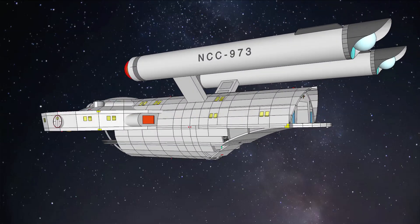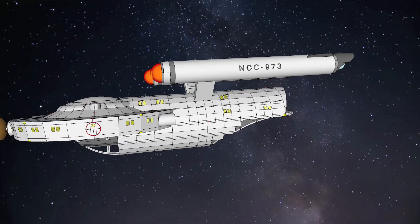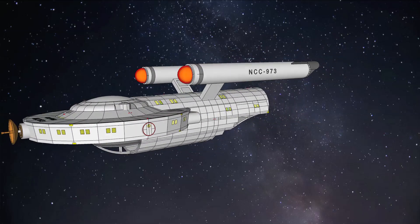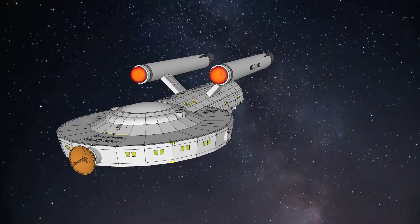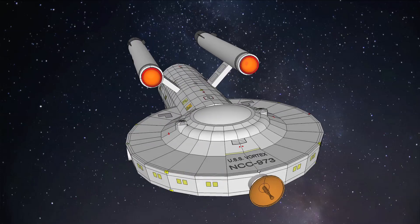The Sparrow-class is a work in progress. I'm teaching myself 3D modeling and animation mostly with YouTube videos. Hopefully my content will improve over time. See my previous posts for a look at the Vortex deck plans.